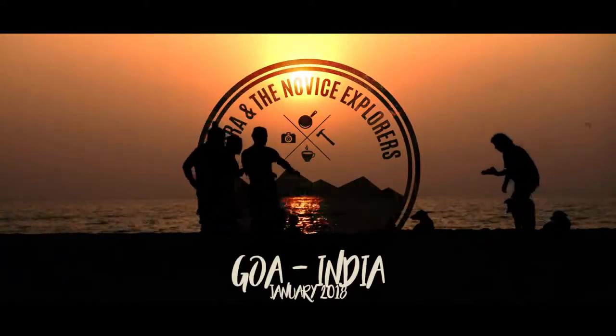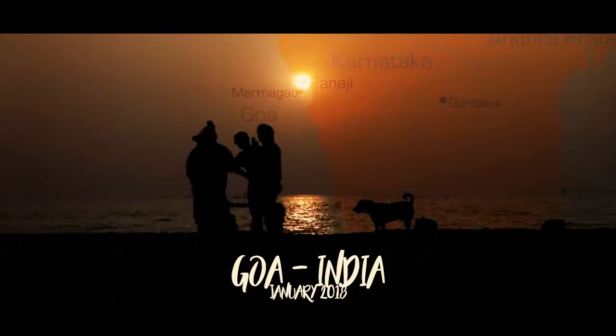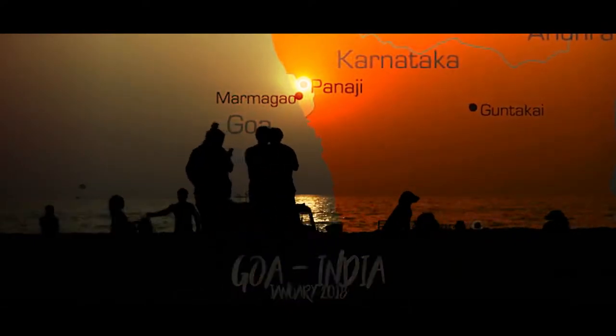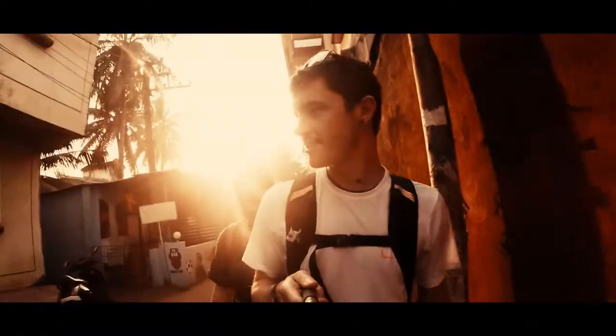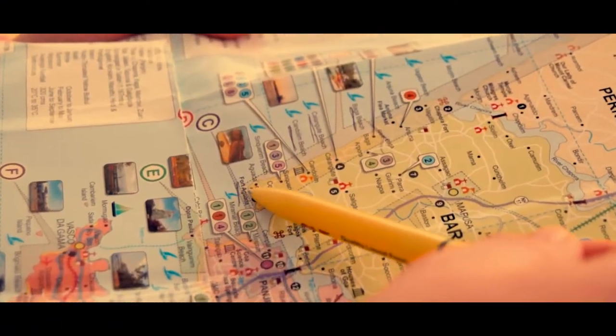Welcome to Goa on the southwest coast of India. It's the smallest state by area but with a population of 1.8 million. In the 16th century it was a province of Portugal, up until the 1960s, but you can still see plenty of Mediterranean influences and historical landmarks.